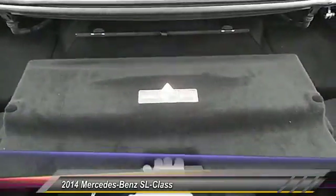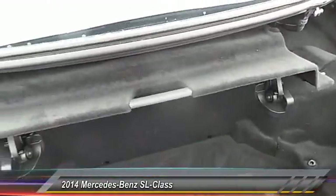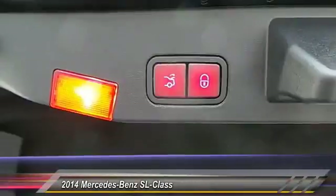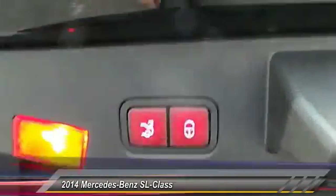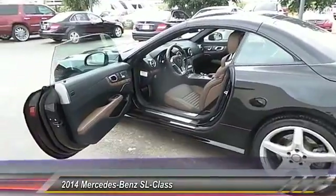This vehicle has less than 4,000 miles. Here are some of this vehicle's great options: backup camera, heated seats, navigation system, keyless entry, traction control, automatic stability control, cruise control, auto-dimming rear view mirror, PPO, hands-free communication, and fog lamps.